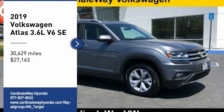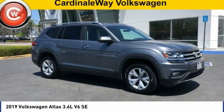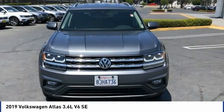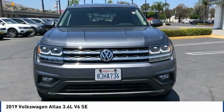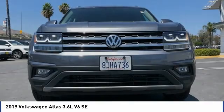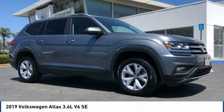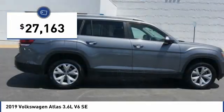Come test drive the 2019 Atlas. The Volkswagen Atlas provides you all the flexibility you'd expect from a crossover vehicle with three rows of seating. The Atlas also features the latest in audio and safety technologies and is priced below $30,000.